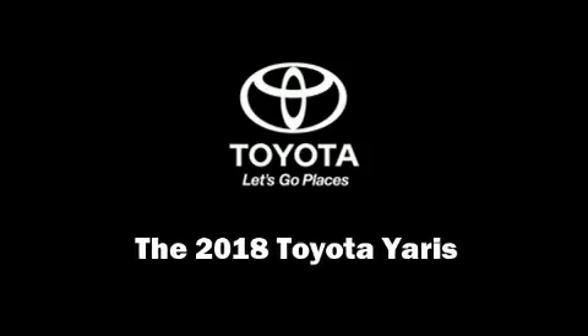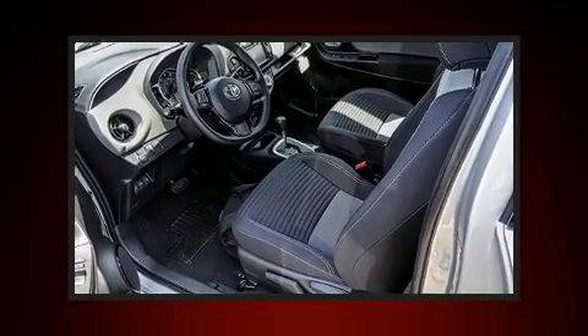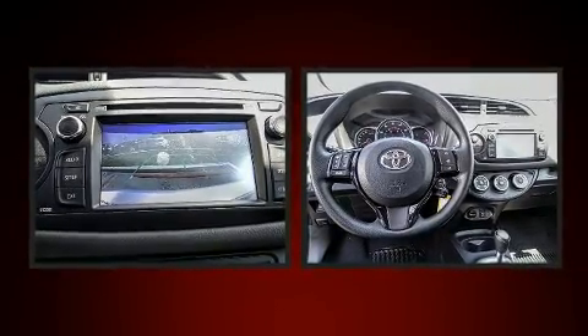Familiarize yourself with the 2018 Toyota Yaris. It features an automatic transmission, front wheel drive, and an efficient four cylinder engine.